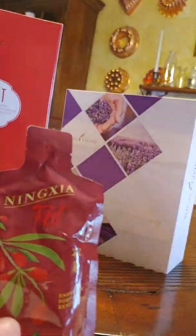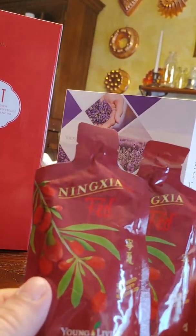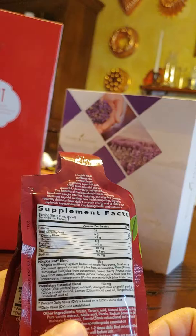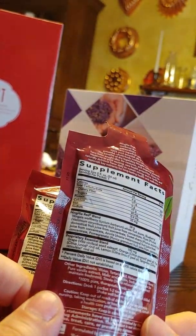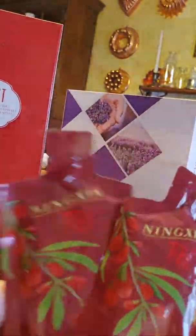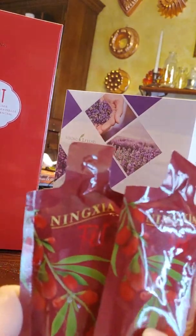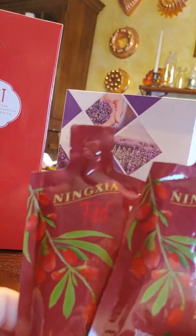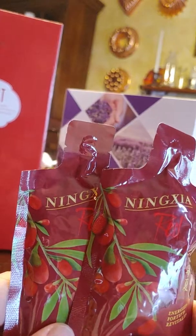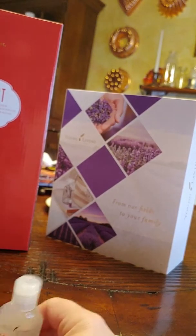I also have a sample of Thieves Household Cleaner. I'm a long-time lover of Thieves Household Cleaner thanks to my sister Samantha — she introduced me to that product. I already have it; I use it everywhere. I keep it on my kitchen counter — that is the bomb diggity. And then I have two samples of Ningxia Red. I know you drink it and it's like a vitamin superfood, but this is on my list of things to research. My upline Jess says she and her family use it every day.